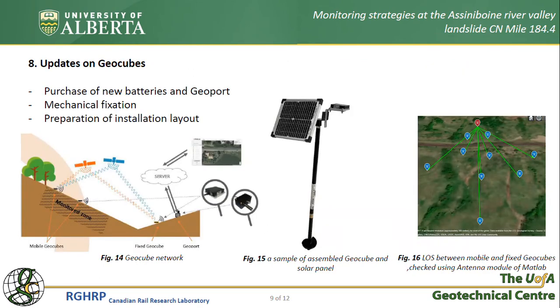After provincial and university restrictions due to COVID-19 were lifted, I immediately began preparing geocubes to be installed on this site. We upgraded the system to be capable of retrieving data remotely by radio communication through a cellular network. Arrangements regarding the mechanical fixation of geocubes and solar panels were also made, requiring the purchase of several foundation screw piles. An instrumentation layout has been prepared, and the line-of-sight between mobile and fixed geocubes was checked using the antenna module of MATLAB to confirm the feasibility of monitoring the site by this method.